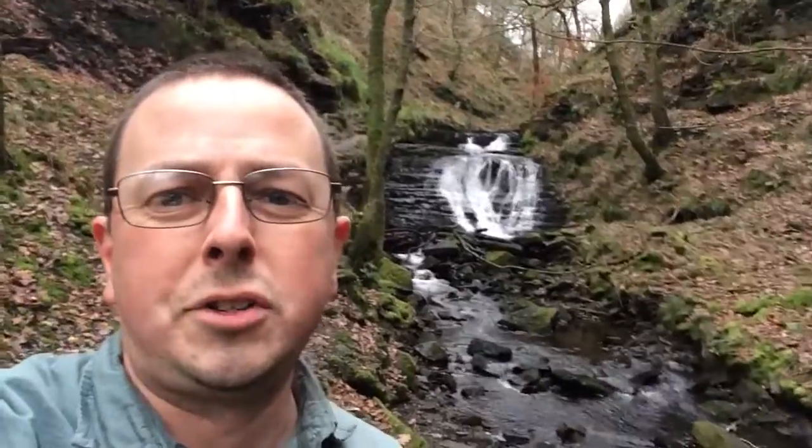Hi everybody, Matt back with you after a short break. Back looking at some lovely locations you may or may not know of in Todmorden and the surrounding area.